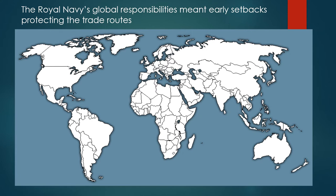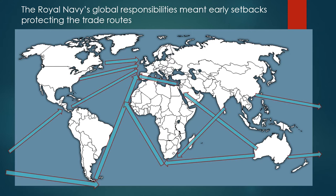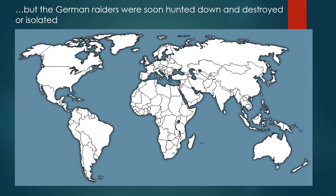The Royal Navy's global responsibilities meant early setbacks whilst protecting the trade routes, but the German raiders were soon hunted down and destroyed or isolated.